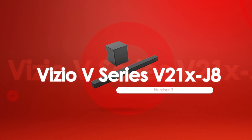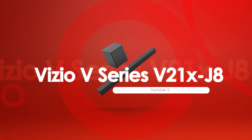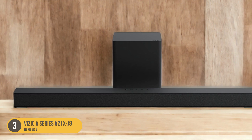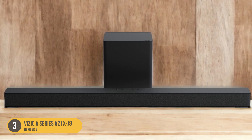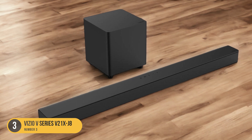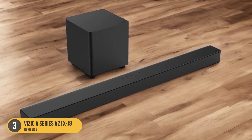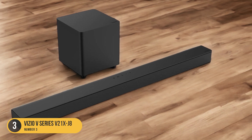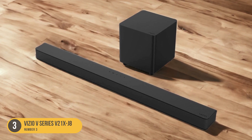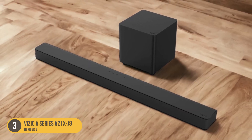At number 3, we have the Vizio V Series 521 XJ8 — best bass soundbar under $200. If you're in search of a soundbar with impressive bass performance under $200, look no further than the Vizio V Series 521 XJ8. This soundbar is designed to deliver deep, powerful bass that enhances your audio experience. With its built-in subwoofer, the Vizio V Series 521 XJ8 produces low frequencies with precision and clarity, making it perfect for music and movies.